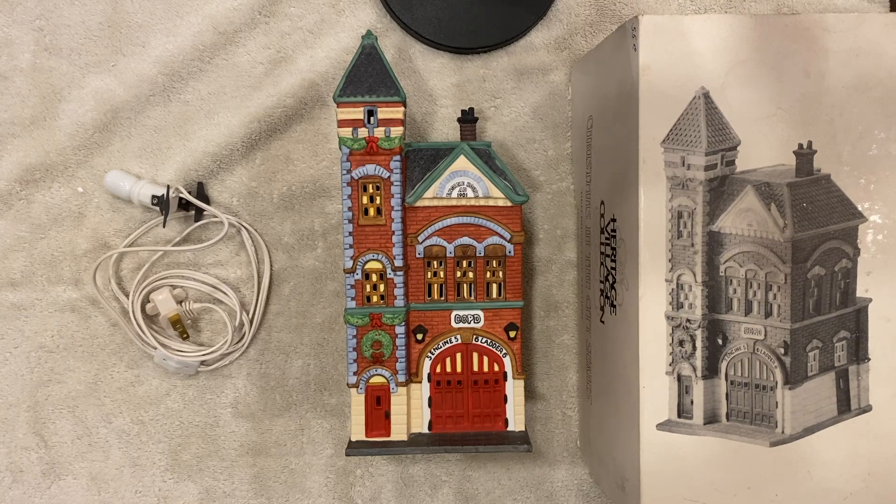The Red Brick Fire Station comes from the Christmas in the City series by Department 56. It was around $55 when it came out back in 1990 — going off memory and some research. It was available for about five years and retired in 1995.